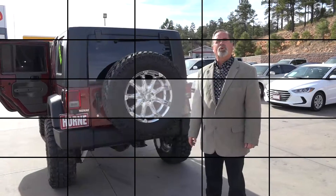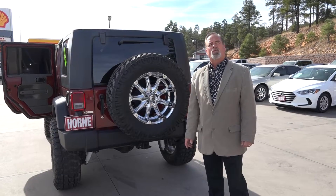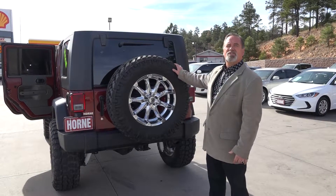Come here to Horn Motors or call 928-537-1440. You want to ask for Joseph. He'll be the real professional-looking guy there — come take this nice Jeep for a ride.